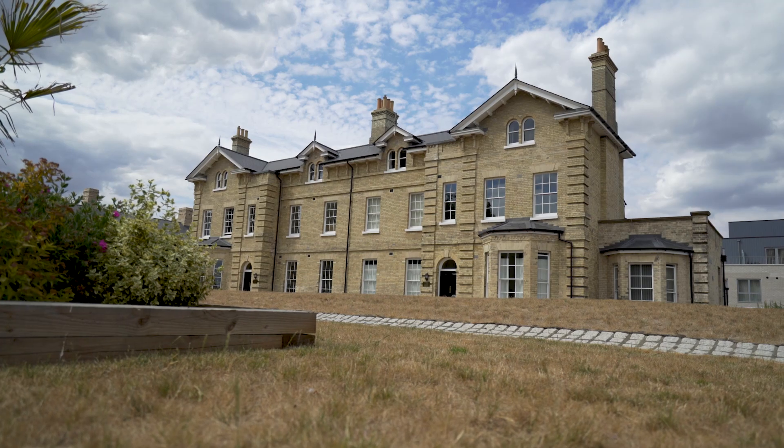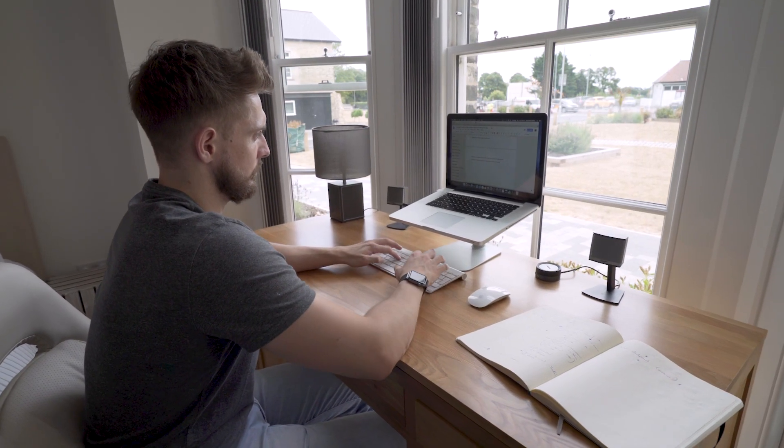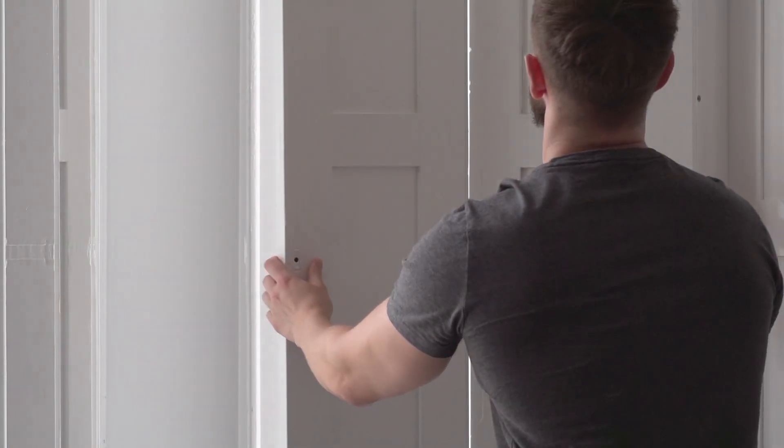I decided to buy the property because it was a unique new build that I've never really seen before. They've maintained the original brick colour and sash windows that are in the original buildings. Internally they've really maintained the high ceilings and bay window shutters, especially in my apartment.